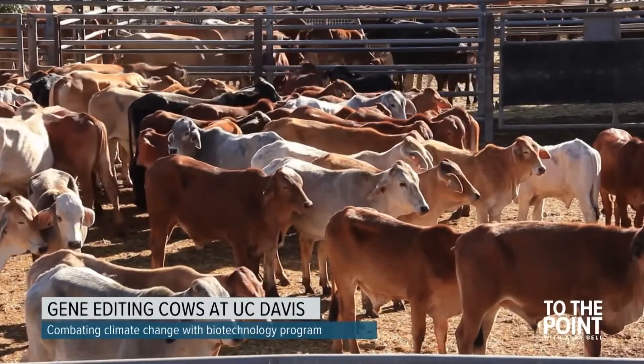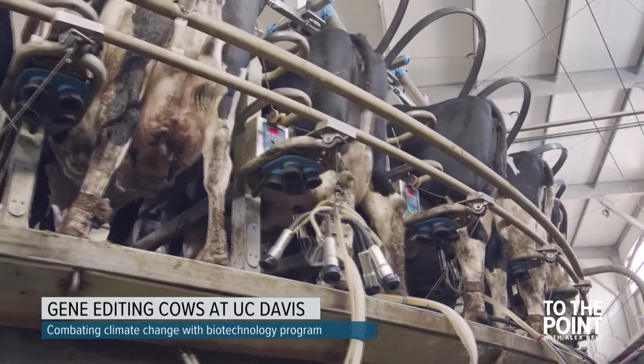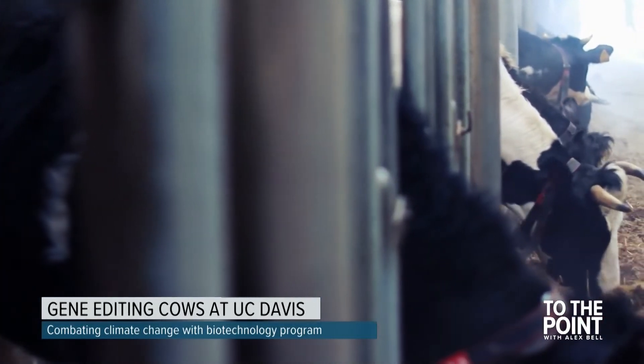There are challenges ahead, and we have to be respectful. Many of the critiques of GMOs involve monopolization of technology, unintended consequences, ethics, and safety.